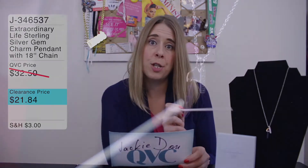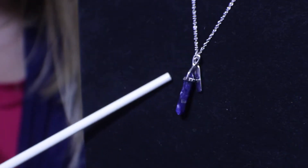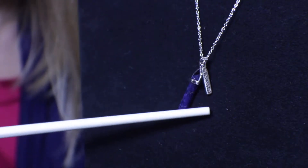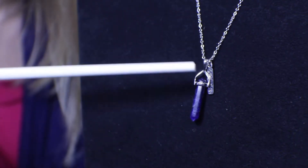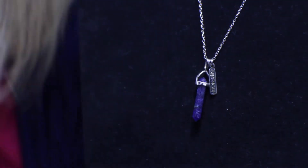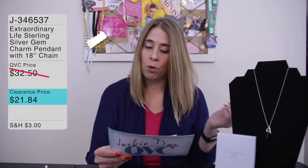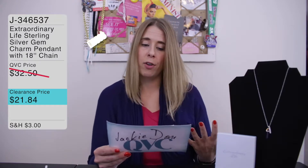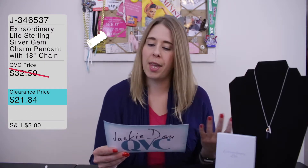Each piece you order comes with a gemstone and a matching inspirational word — one word — and there's a bunch to choose from. This one is the sodalite gemstone, which is blue and white, and it comes with the matching phrase charm that says 'strength.' They also have aventurine, which is green and symbolizes luck; amethyst, purple for wisdom; and chameleon, which is red for courage. Those are the ones currently available on qvc.com. There used to be a pink one that symbolized love, but that one is currently sold out.